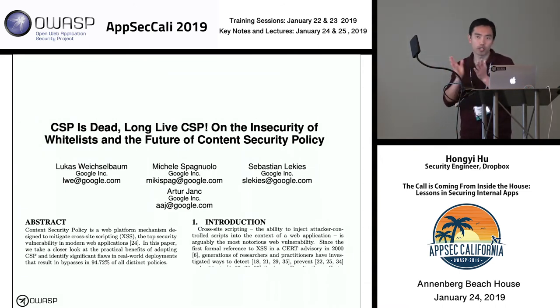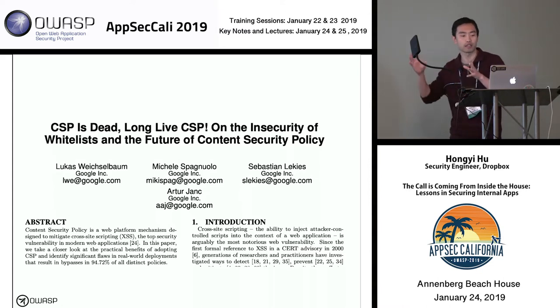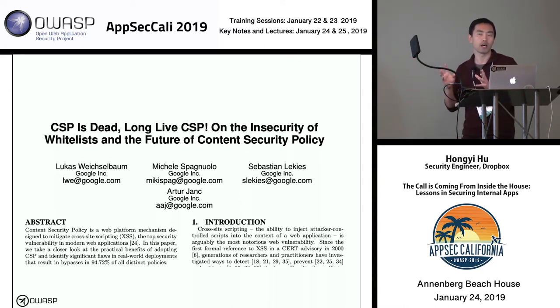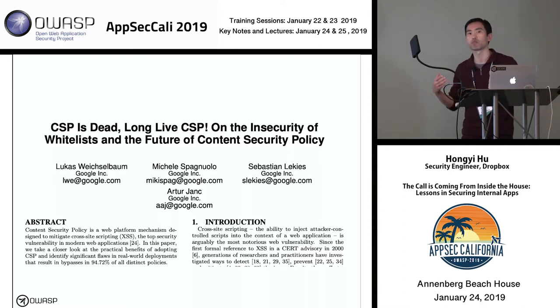If we're going to roll out CSP, we need to make sure it's effective. A common approach is to implement an allowlist of content sources — just listing the different places you can load content from. But it turns out a lot of websites get this wrong. A great Google paper from a few years ago showed that many websites have allowlists that are really broad, permitting loading from way more sources than intended, leading to policies that are easily bypassable with very limited actual security benefit.